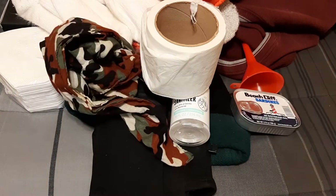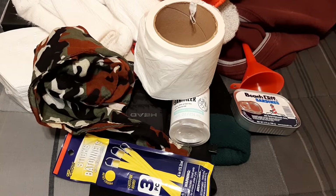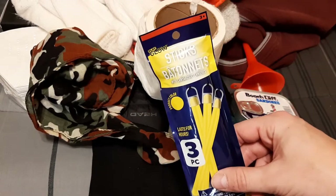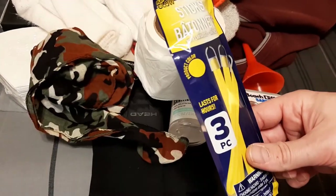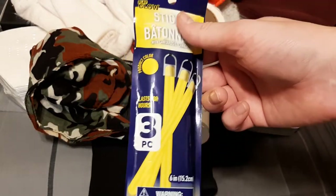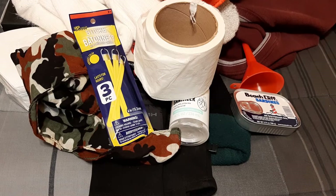Next up, cheap but thick glow sticks. Not red and definitely not purple — blue, green, or yellow are your best bets since they're picked up better by the human eye. They'll get a lot dimmer in cold temperatures, which is why I got three of them. You can string them, tie them to stuff, wear them as a necklace — there are endless ways to use them as vehicle markers. About a dollar at the dollar store.